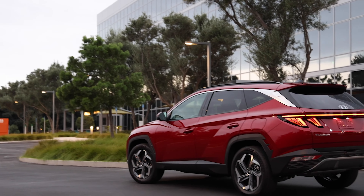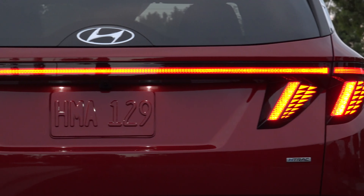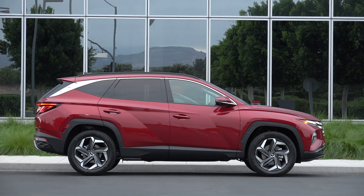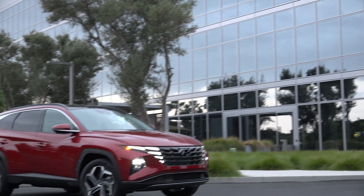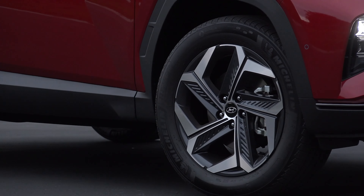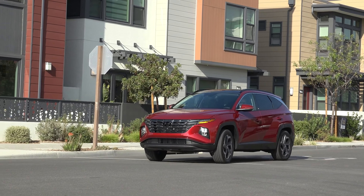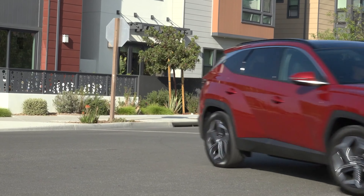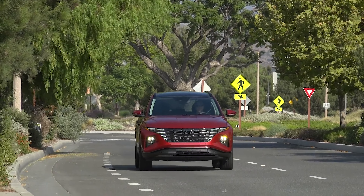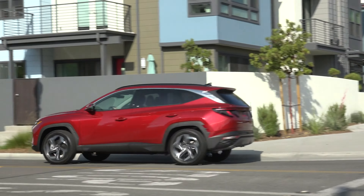Finally, we have the Tucson Limited. You take everything from the SEL with the convenience package, but then add on a full panoramic sunroof, dark chrome exterior trim, LED headlights, rain-sensing front wipers, leather trim on the seats, eight-way power for the front passenger seat, ventilation for both front seats, heated rear seats, a heated steering wheel, and the Bose eight-speaker premium audio system. The Tucson Limited starts at $37,845.